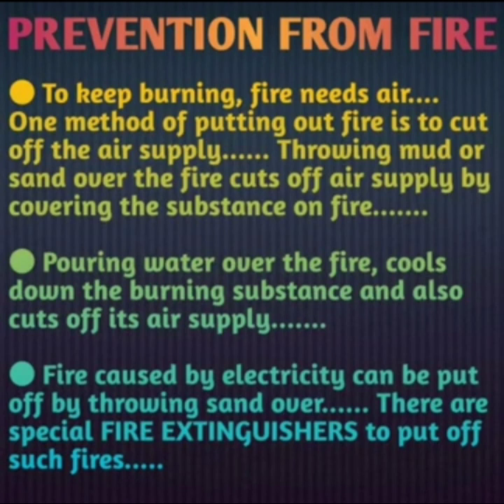Pouring water over the fire cools down the burning substance and also cuts off its air supply. When water is poured on the burning substance, the temperature will lower and ultimately the fire will be extinguished.